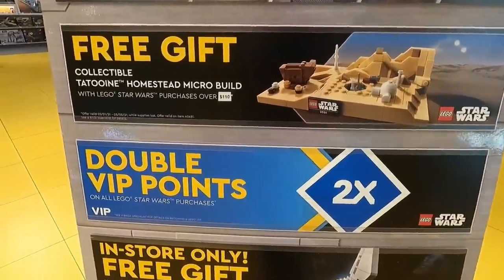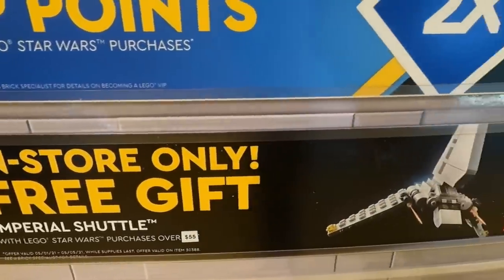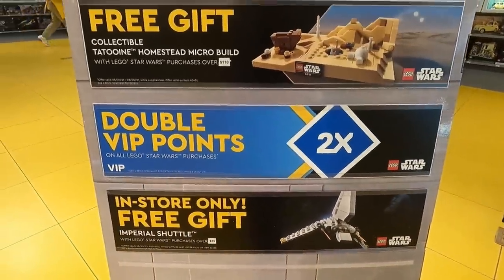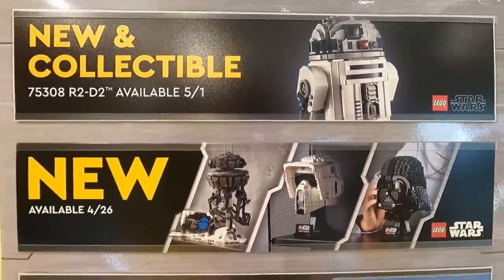Then you get double points on all LEGO Star Wars purchases. And you also get a free in-store promo when you spend over $55, which is the Imperial Shuttle polybag. So you get two promos and double points when you spend over $110 on any LEGO Star Wars purchases. That's a pretty sweet promo for the month of May 2021.